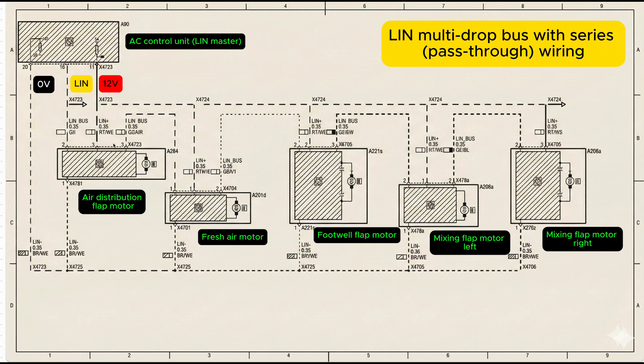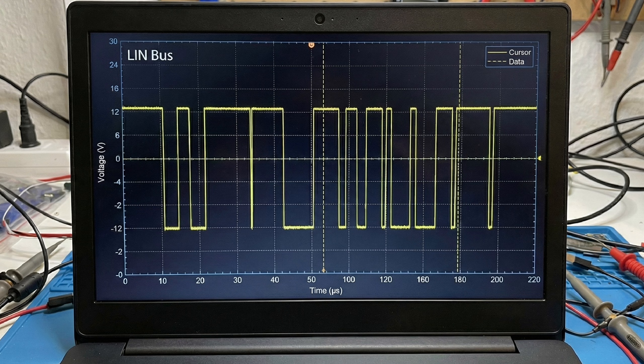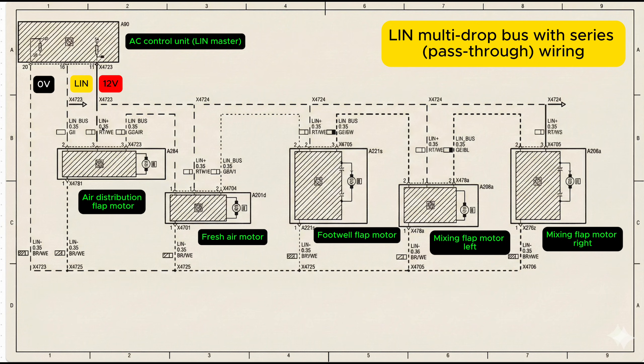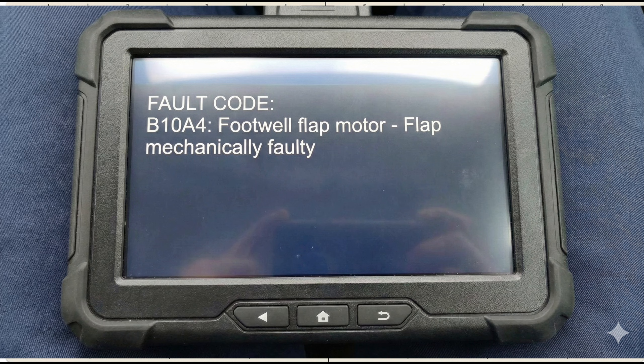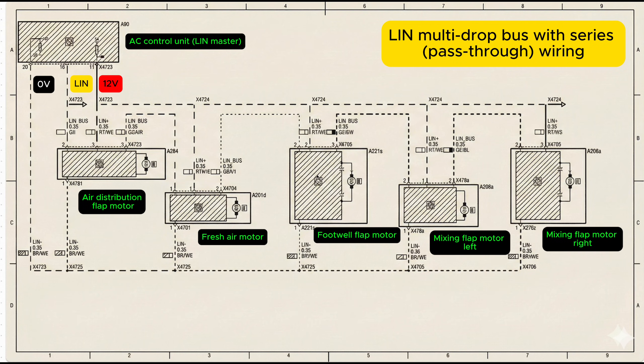Let's look at a scope trace. This is a healthy scope trace on the LIN bus — it sits near battery voltage with clean pull-ups and pull-downs as the master talks to each slave. Each motor only responds when it's addressed. Now let's look at a fault scenario. Take this third flap motor — one flap motor is dead, it's mechanically failed, but its LIN electronics are still behaving. The scope is still clean, the bus stays alive, you just get a fault code for one non-moving flap. The rest still work. That's the easiest diagnostic case you'll ever get.